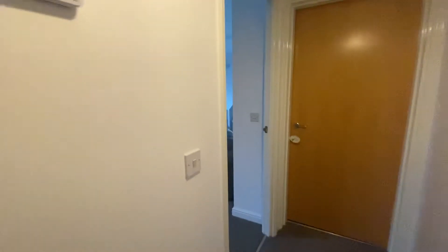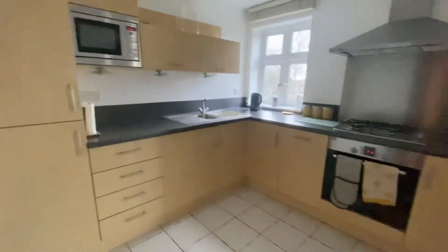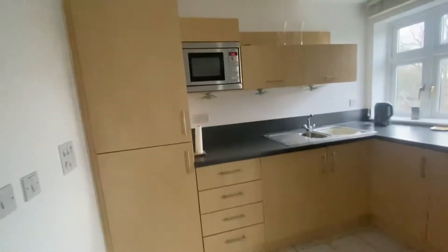A bit further down the hall to my left we have a storage cupboard which does hold the combination boiler to the property, and then we have the open plan living and kitchen area. The kitchen and living area are separated via tiles and carpet. We'll start with the kitchen.